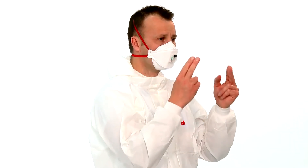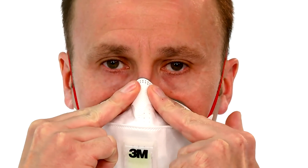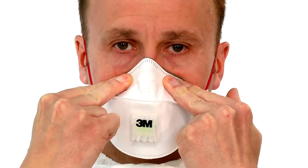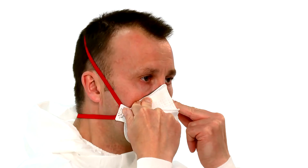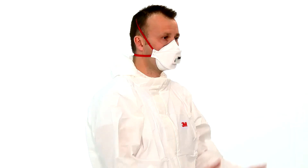Using both hands, mould the nose clip to the shape of the nose to ensure a close fit and a good seal. Pinching the nose clip with only one hand may result in less effective respirator performance. The seal of the respirator on the face should be fit checked before entering the workplace.